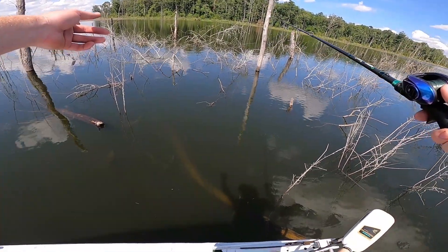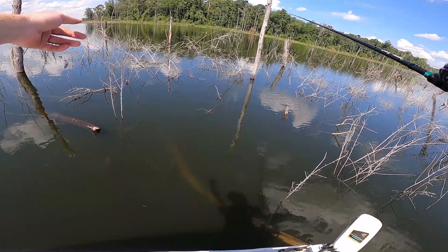You see that gar right there? Can you see him? He's just sitting there in the water.